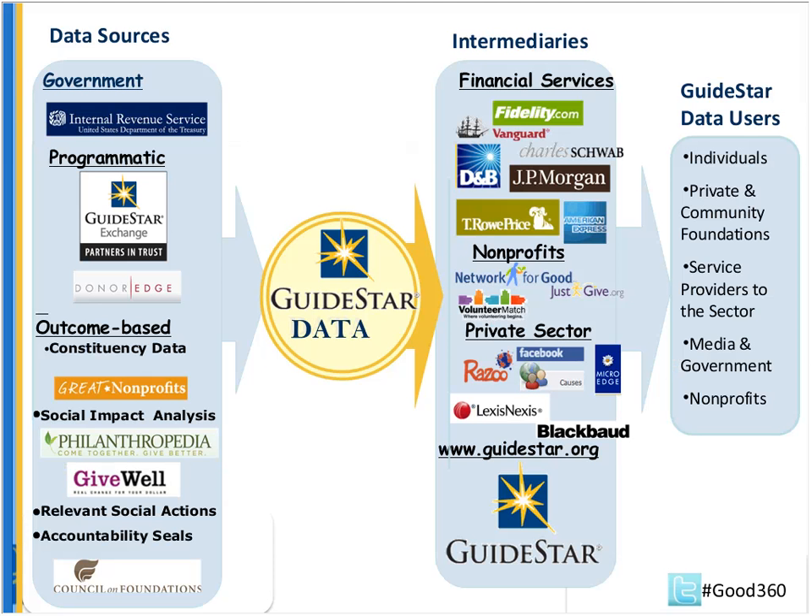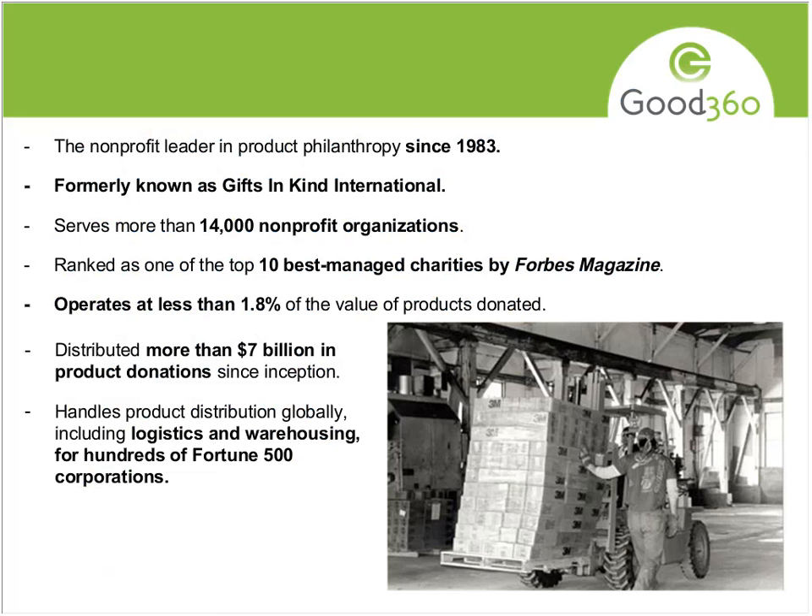This is a quick slide showing some of the network of partners that receive GuideStar information. Nonprofits come into GuideStar.org and update their GuideStar report.